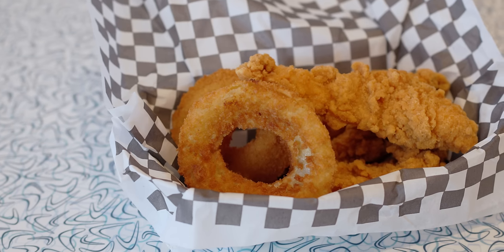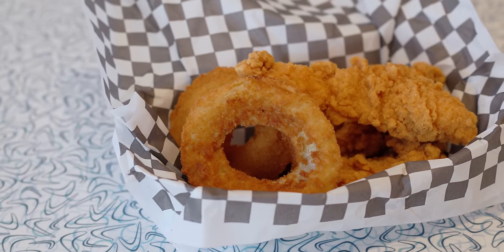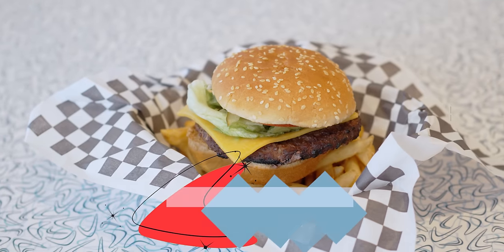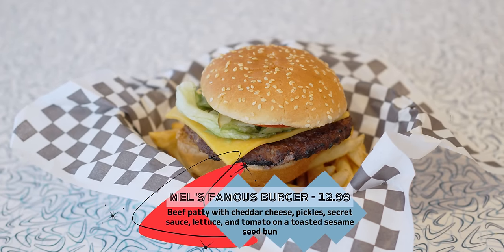Ketchup or barbecue sauce is great on onion rings. That's a good onion ring — really crunchy batter that sticks on it. It's kind of falling off in places which is to me a sign of a good onion ring. It's held its crunch even though it's been sitting here for a minute. Good onions.